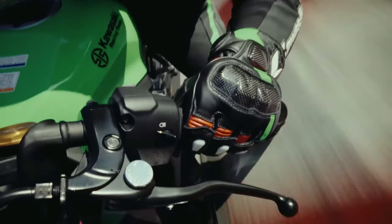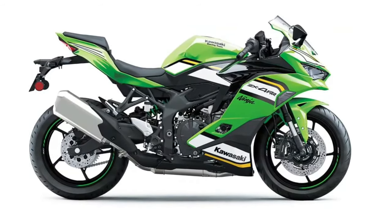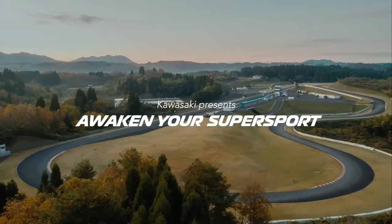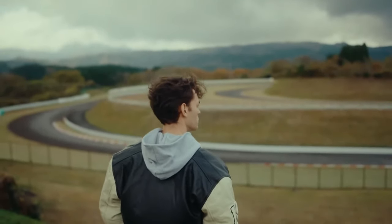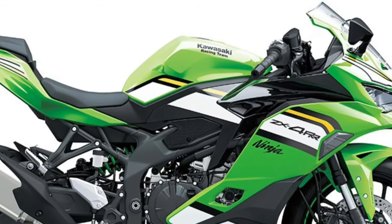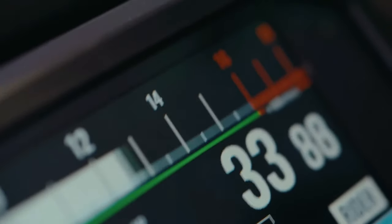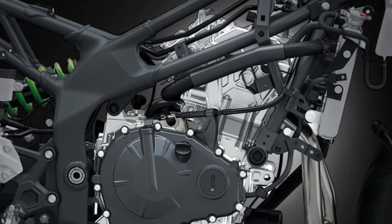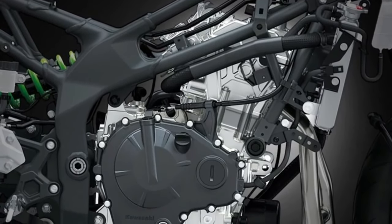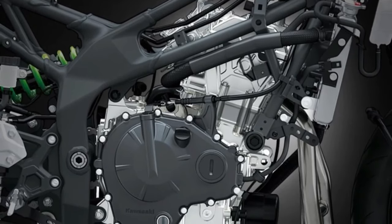Kawasaki's relentless pursuit of perfection is evident in every aspect of the Ninja ZX4 RR, from its lightweight chassis to its precision-engineered components. Designed for the discerning rider who demands nothing but the best, the Ninja ZX4 RR offers uncompromising performance and precision handling, whether carving through corners on the track or navigating city streets.